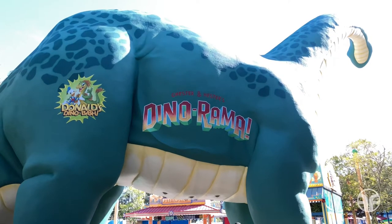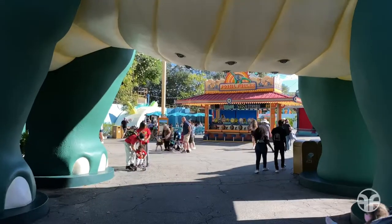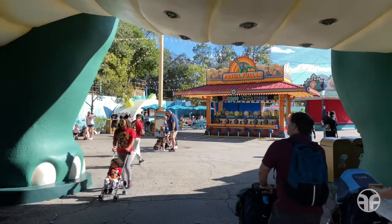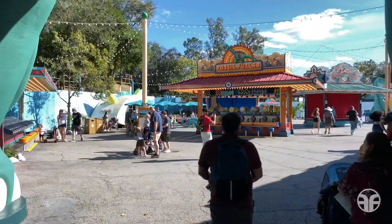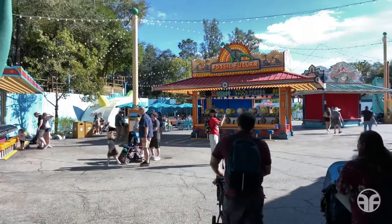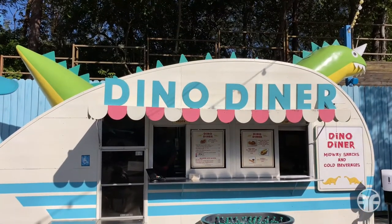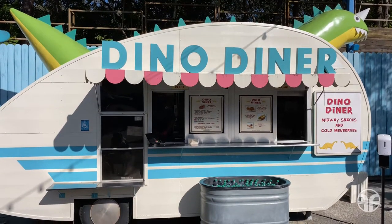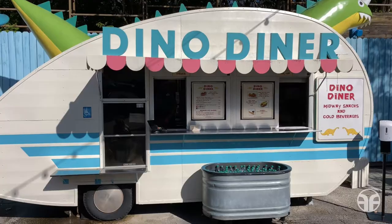Chester and Hester's Dino-rama. Let's walk underneath the dinosaur and head over to our left-hand side to a quick service dining experience. Get your grub on at Dino Diner. Chomp on churros with chocolate sauce or get your claws on dino drinks like ice-cold sodas and frosty frozen lemonade.